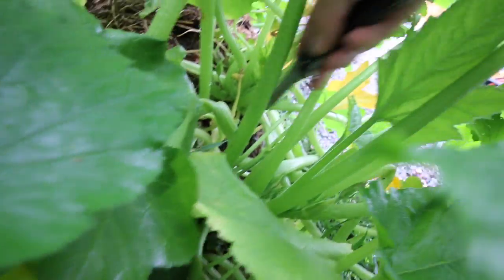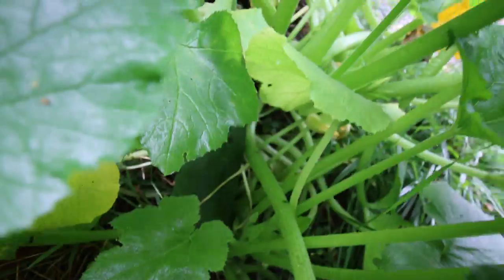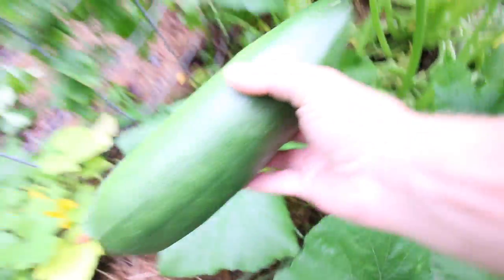Oh my goodness look at that huge zucchini - that thing's a monster.